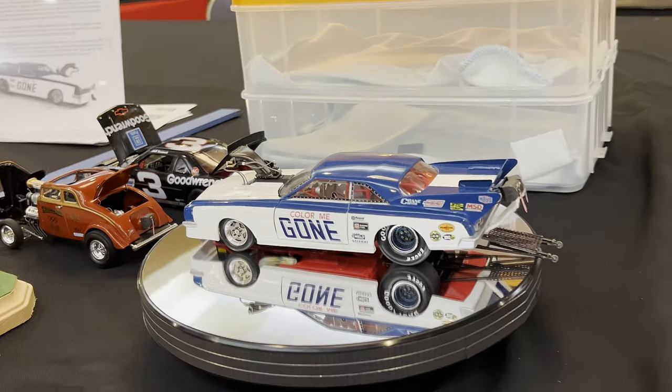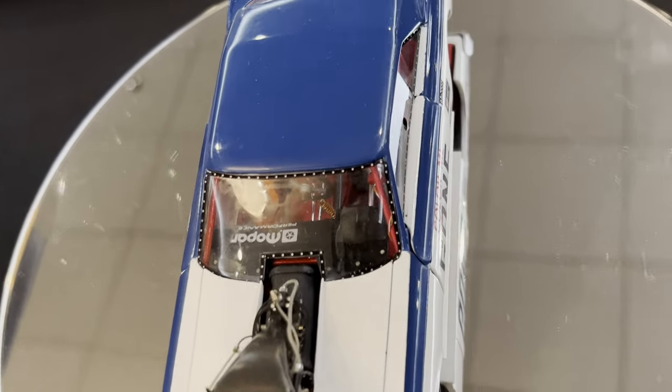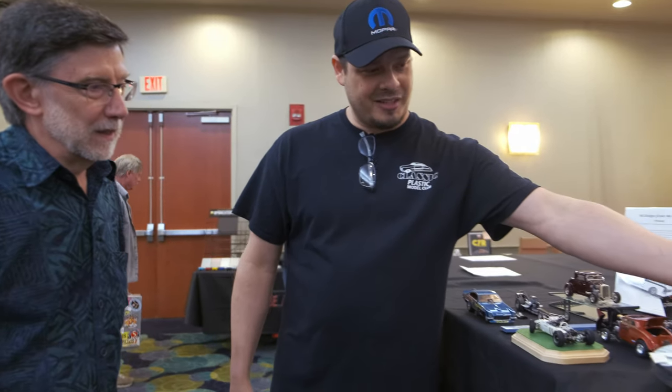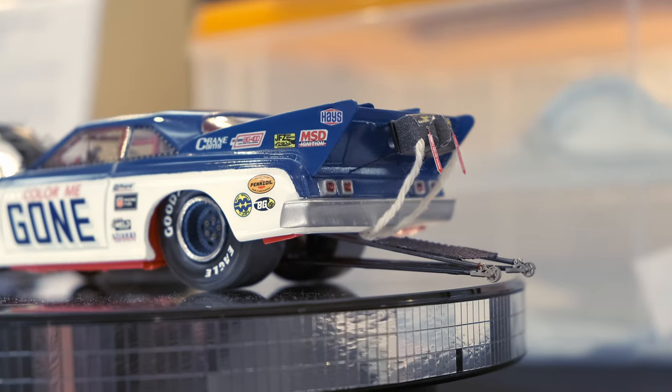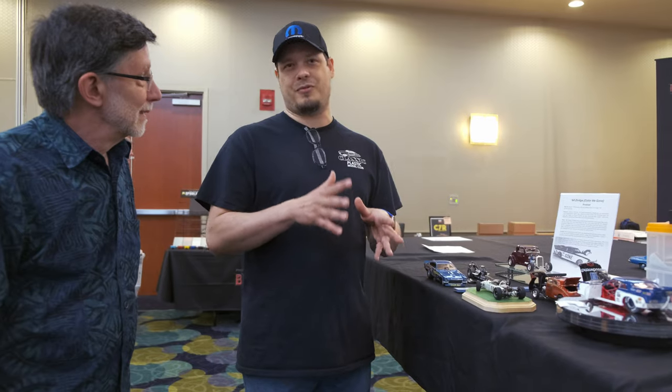His most prized build is a tribute to Dale Peon, who taught him many of the skills he now has before passing away. Dale had started the project himself. A club member inherited it and passed it along to Marcos. It has a resin body — origin unknown except that it came from Canada.